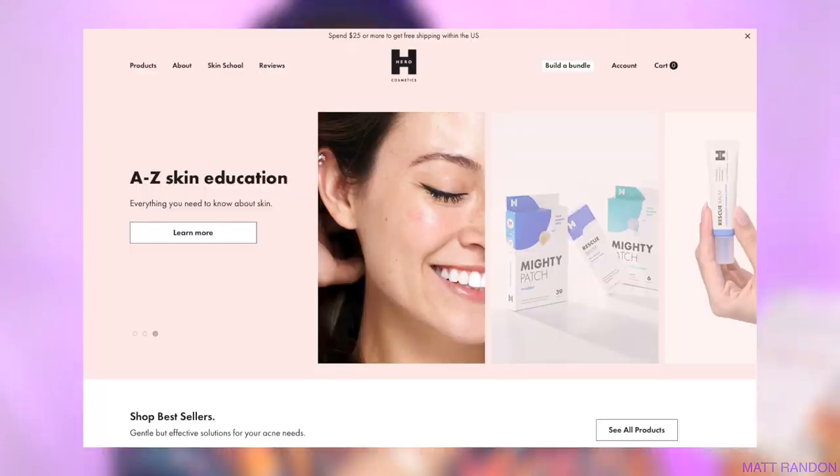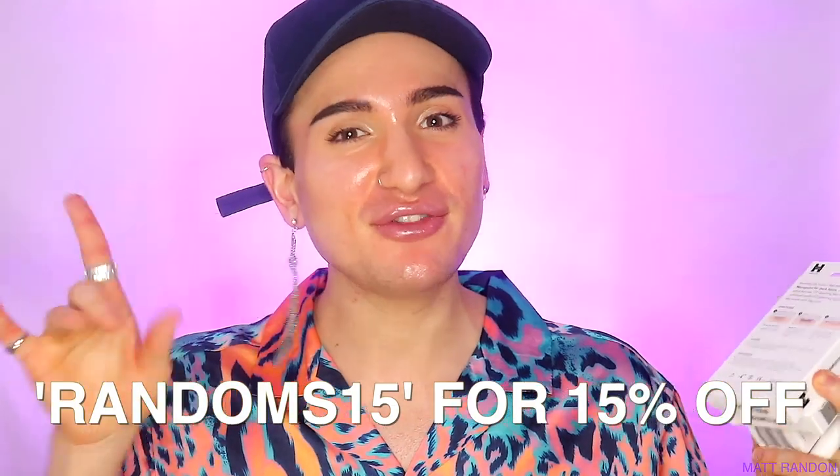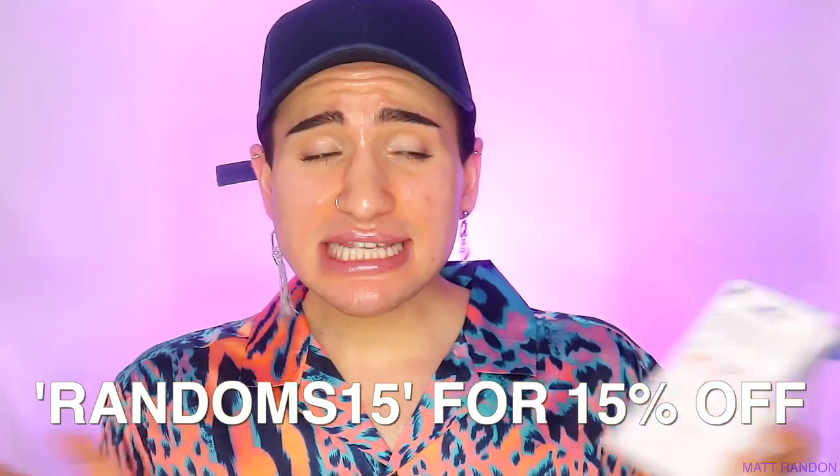Anyway, guys, if maybe I've convinced you to buy any of these — girl, I got your back. Mama Random had to come through with a discount code. Head to HeroCosmetics.us and use code RANDOMS15 for 15 percent off your entire purchase. Also, let me tell you the prices: the Mighty Patch Invisible Plus is $17.99 for 39 patches, so that can honestly get you covered for a while and I feel like it's definitely worth it.